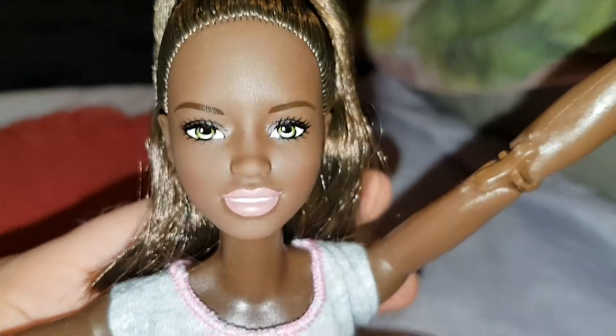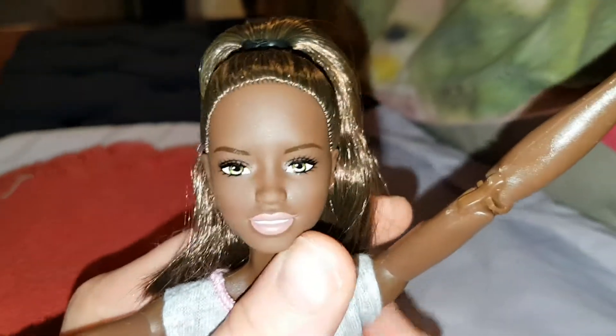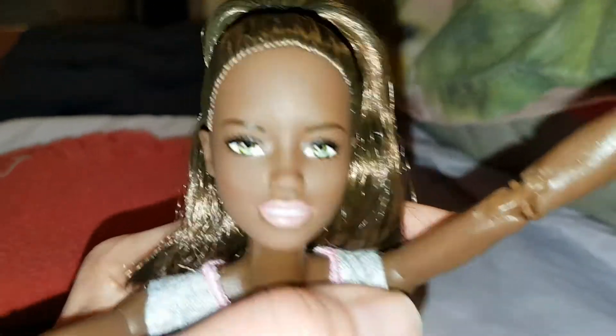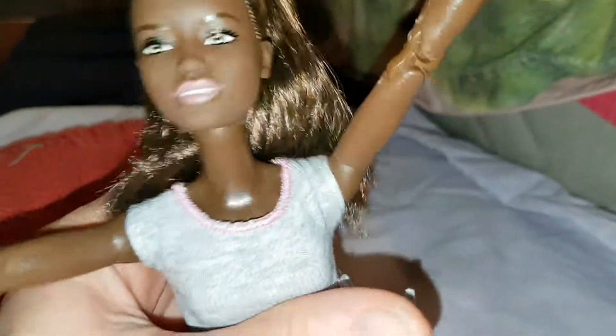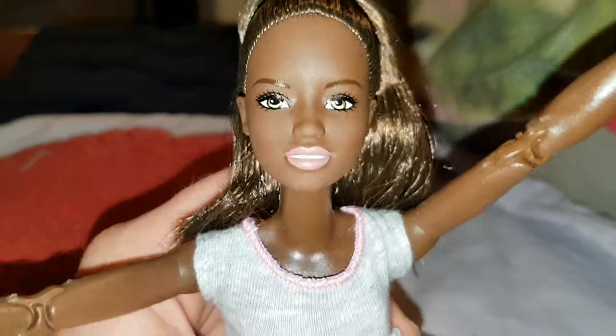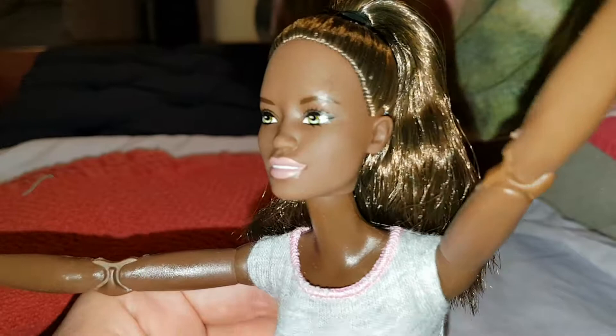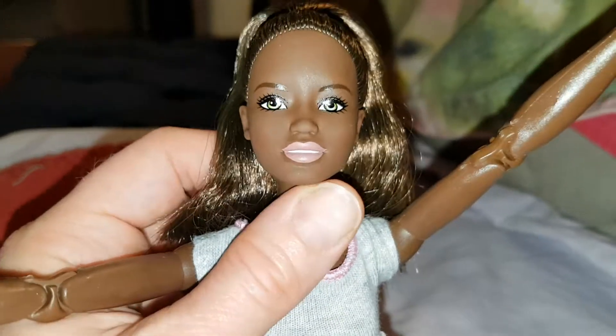She does have one eye smaller and slightly in the wrong place, unfortunately. That's the problem when you order online — you never know what you're going to get. I can't find her in a store. It's quite obvious; I think it's more obvious on camera than it is in person, but it is kind of annoying. She's still beautiful though.